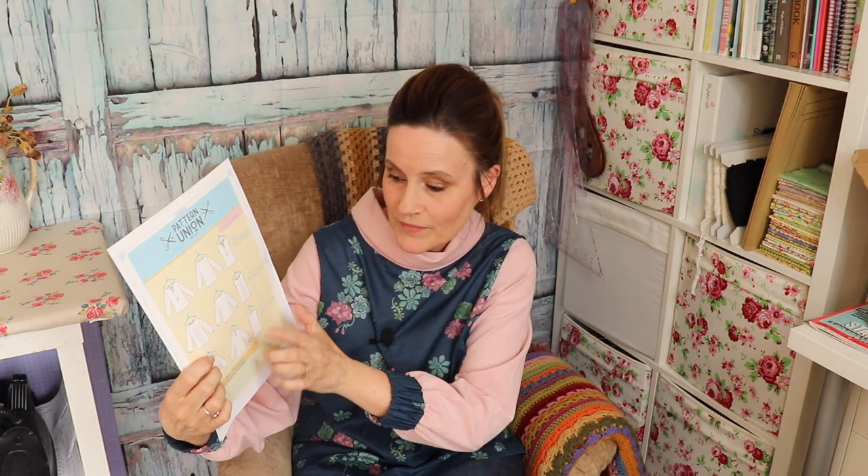I saw the request for the pattern testing — I think it was on Instagram — and as soon as I saw pattern style C, which is what I'm wearing with this lovely cowl neckline, I thought, oh, I'd love to have a go at that. So I put my name down and luckily got chosen.